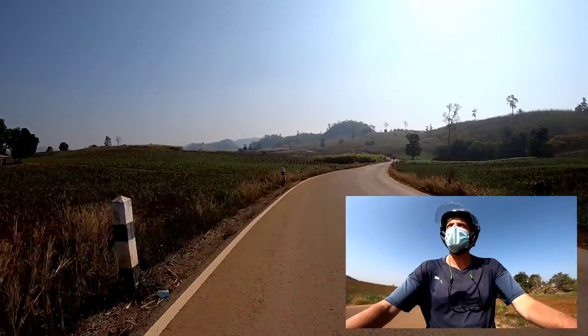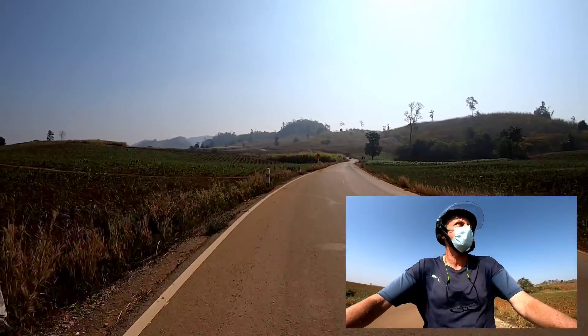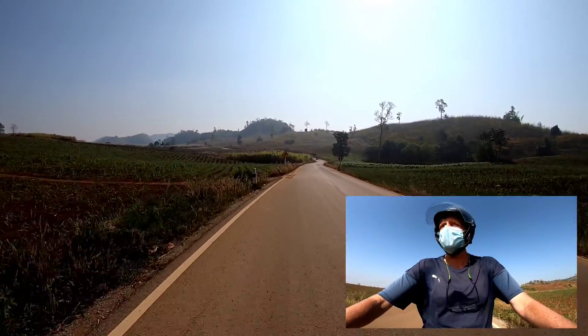The other great thing is just the countryside. Really nice out here.